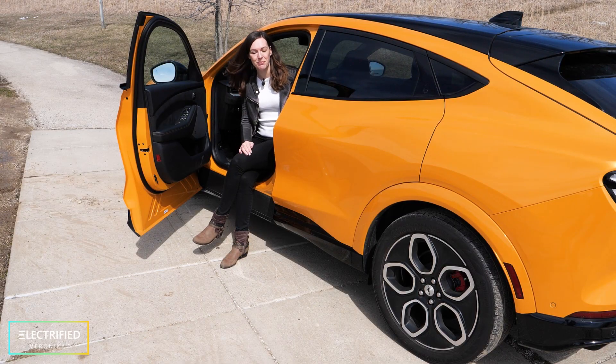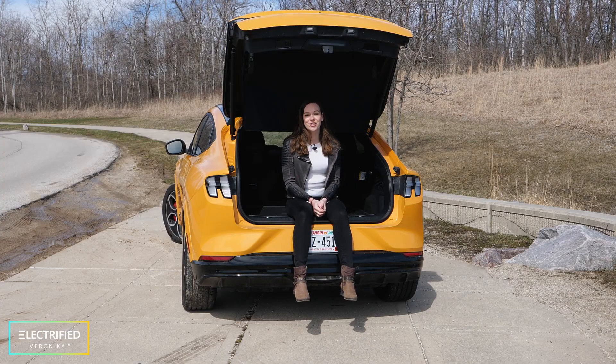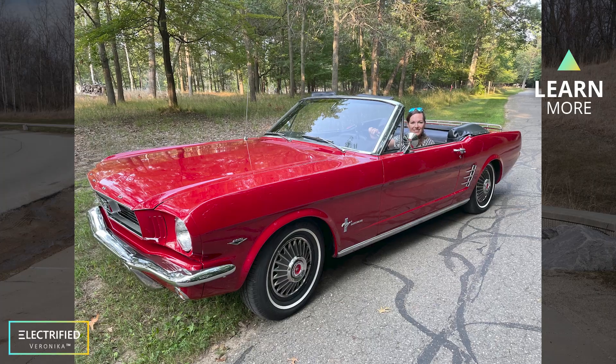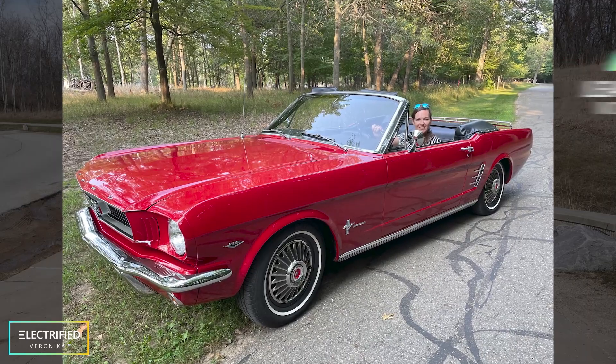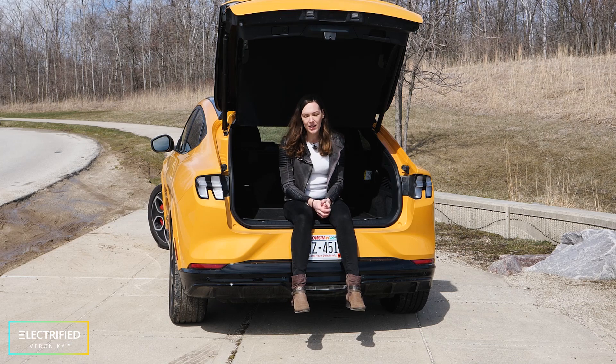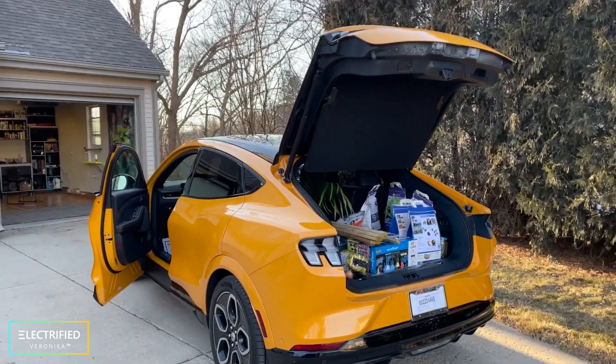I want to share my experience with you. The first reaction I typically get when I tell people that I own an electric Mustang is that they say, 'Well, this is not really a Mustang.' But I really love the look of this car, and it's also pretty spacious — it's a small SUV, you can carry stuff around.